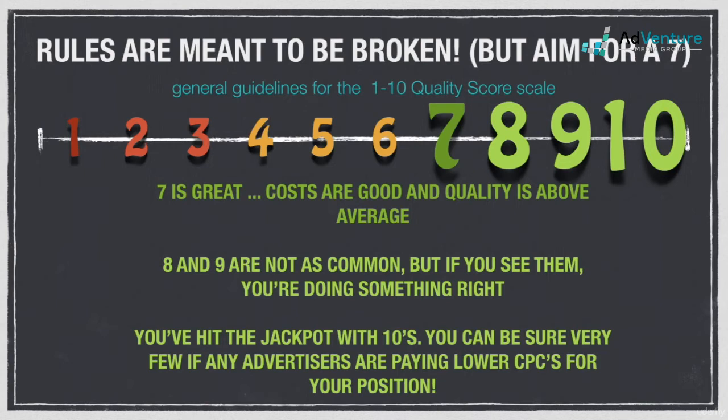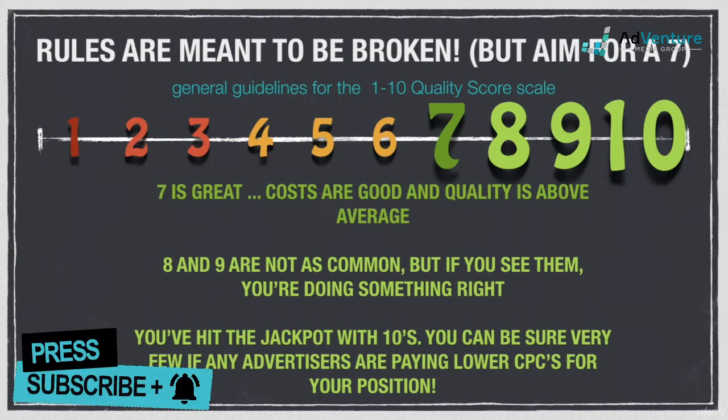Obviously 10 is the most coveted quality score. You're scoring close to perfect in Google's eyes on all fronts, and you can be confident that your CPCs are at rock bottom for your given position. Of course, if your quality score is a 10 and you're paying an average of $2 for position 3, an advertiser at position 5 or 6 could very likely be paying less than you.